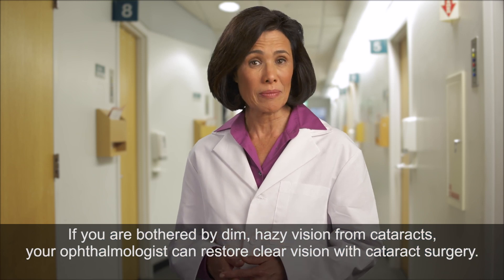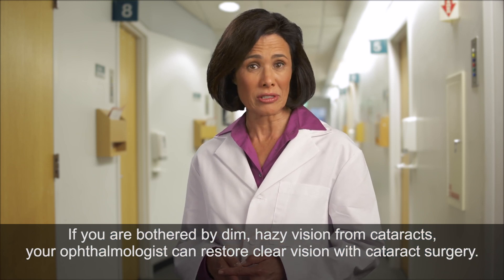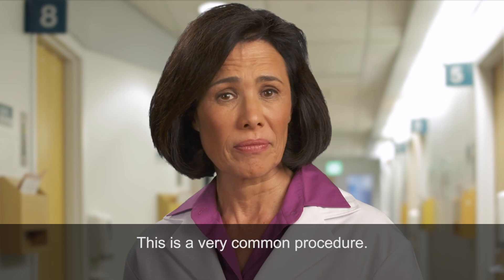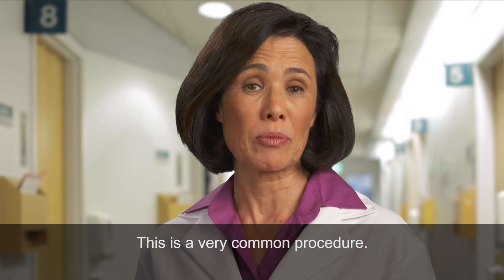If you are bothered by dim, hazy vision from cataracts, your ophthalmologist can restore clear vision with cataract surgery. This is a very common procedure.